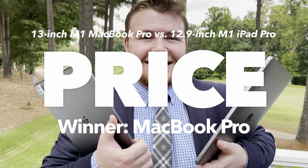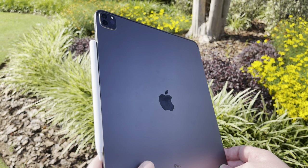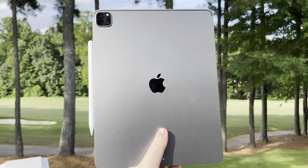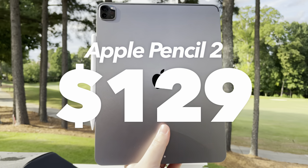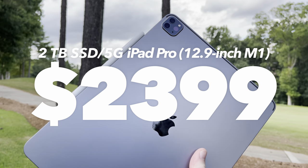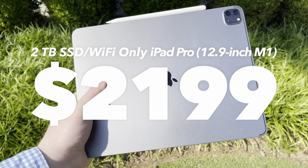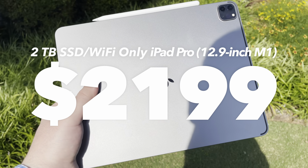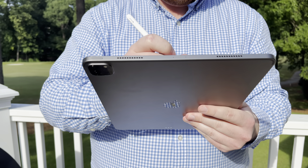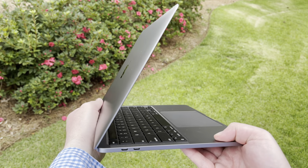While we're talking about money, we need to discuss the category of price, and the MacBook Pro is a clear winner here as well. That 256GB iPad Pro with Magic Keyboard is $249 more than the 256GB MacBook Pro. But won't you want an Apple Pencil too? That'll be another $129. Want 5G support? That'll be an extra $200. A maxed-out MacBook Pro with 2TB of storage and 16GB of RAM is $2299, whereas just the iPad Pro maxed out with 2TB and 5G in its M1 12.9-inch model is $2399. With no 5G and no extra accessories, the iPad Pro is only $100 less at $2199. But what's the point of a maxed-out iPad with no keyboard, no Apple Pencil, and no 5G? So in my opinion, the MacBook Pro is the clear winner in the price category once you factor in all the iPad accessories.